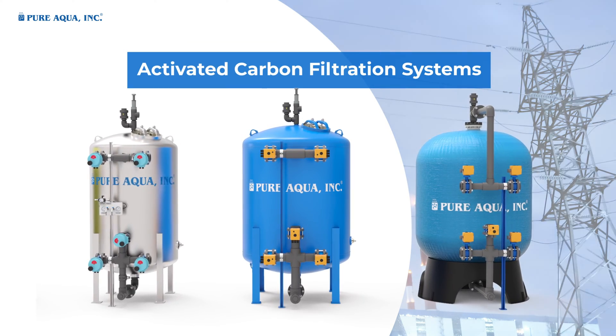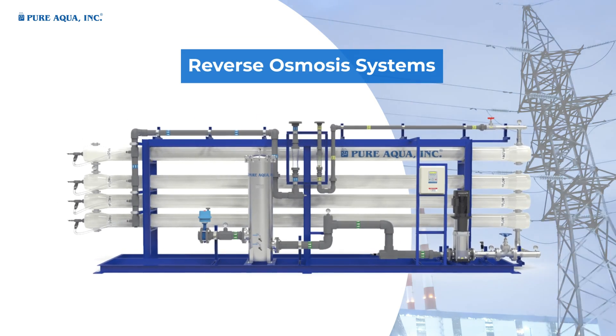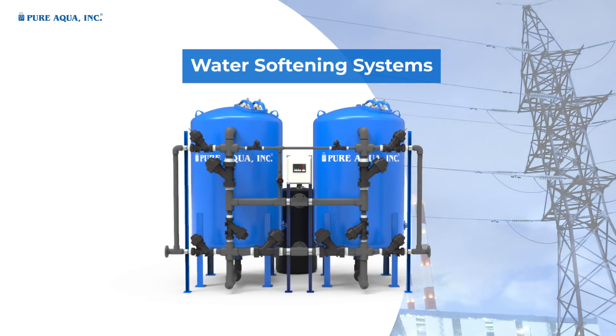Activated carbon filtration systems, reverse osmosis systems, nano filtration systems, and water softening systems.